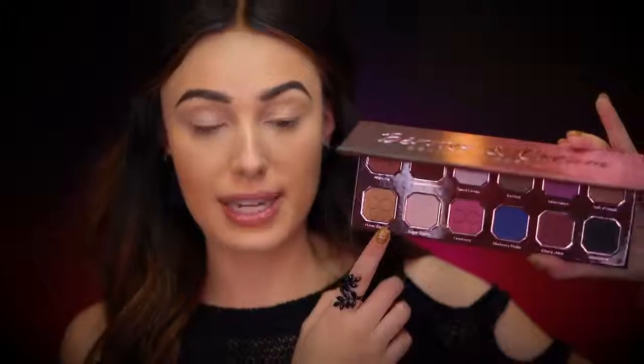I want to do cranberry lips, cranberry eyes, and a little bit of gold, so I'll definitely be using this one today. The info card says you can add the unique golden glitter to any look. This is a new 12-shade palette designed to create a wide variety of looks from soft and sultry to high impact and dramatic.